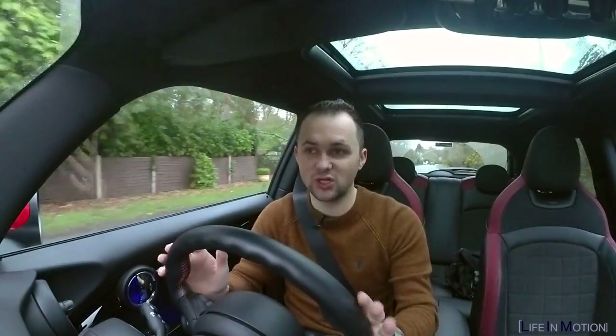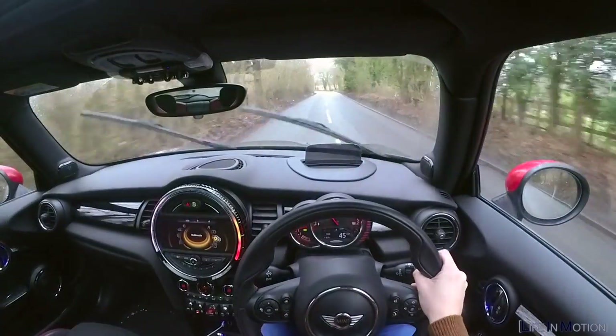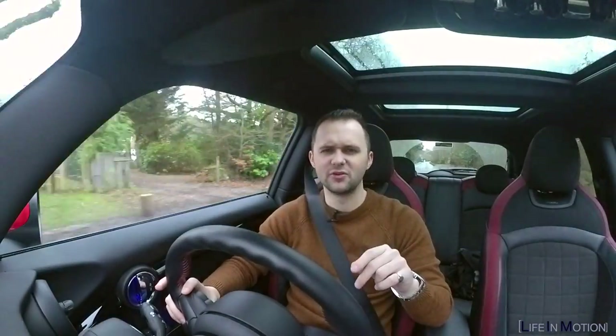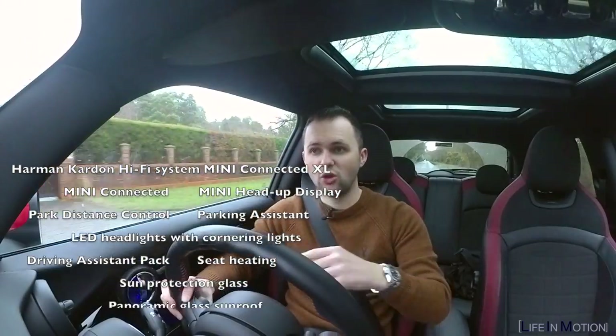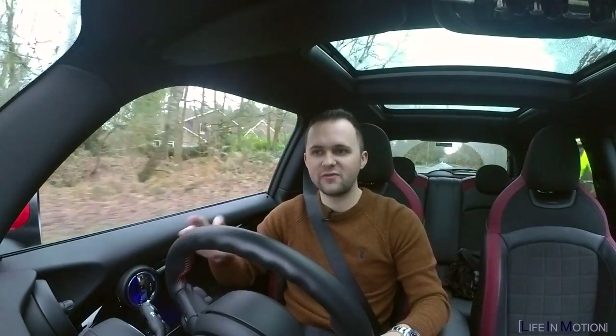The two cars were basically identical on the outside — you wouldn't have known. Maybe one of them had stripes, but apart from that they looked the same. On the inside, however, one had hardly anything compared to the other. There was a £1,000 difference in price, but when I looked at the spec sheets there was well over £1,000 of extras on the more expensive one. So obviously it was an easy no-brainer — I went for the more expensive one.